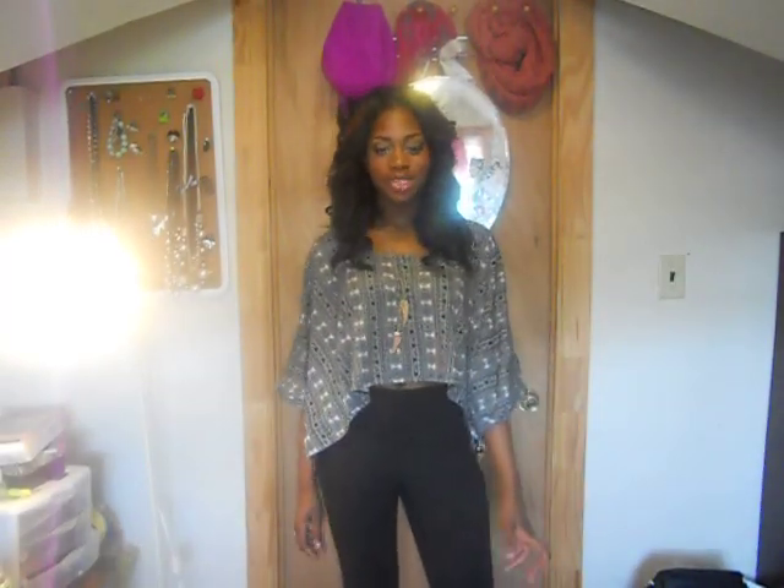Hey YouTube, this is your girl Miss Fashion Forward and I'm coming at you with an outfit of the day. This is my favorite top of the summer — it's a crop top which I purchased at Macy's.